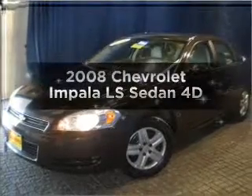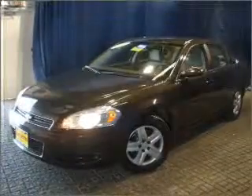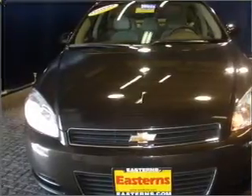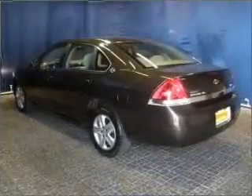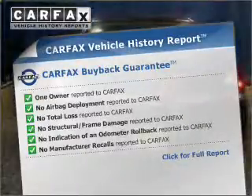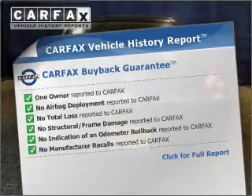Introducing the 2008 Chevrolet Impala. Travel the roads in style and comfort in this great vehicle, with a reliable engine connected to a smooth shifting automatic transmission. This vehicle comes with a Carfax report, which reduces your buying risk by providing the vehicle's history before you purchase.